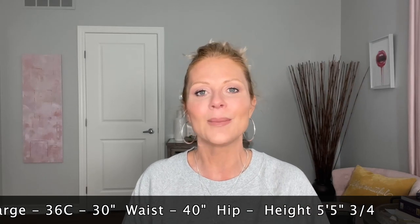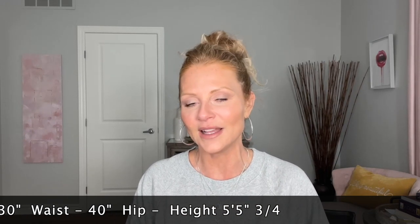My hip size has gone down to a 40 — it was 41 and a half. I'm five-five and three-quarters, so I'm almost five-six. I might even be five-five at this point, I might be shrinking a little bit. Anyway, I'm going to go ahead and get started.